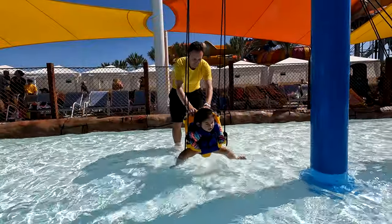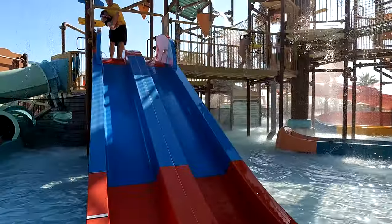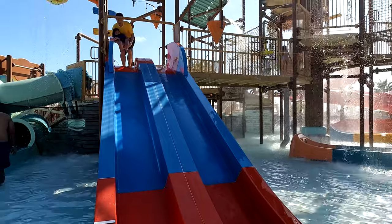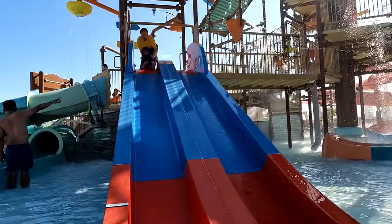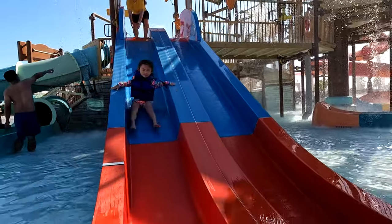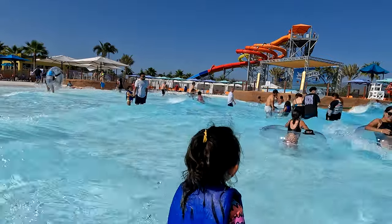They had swings in this area that kids could kick their legs in, and there were also some legitimate water slides here too. Over in the bigger section, we put her on some of the slides there — these were bigger, and I think they were a little too scary for her.